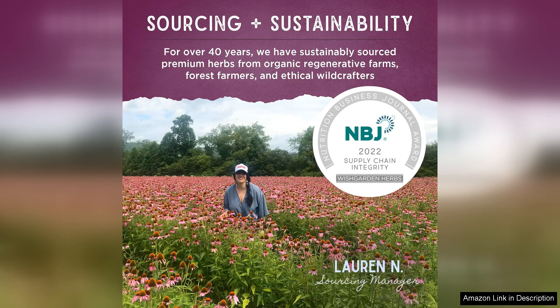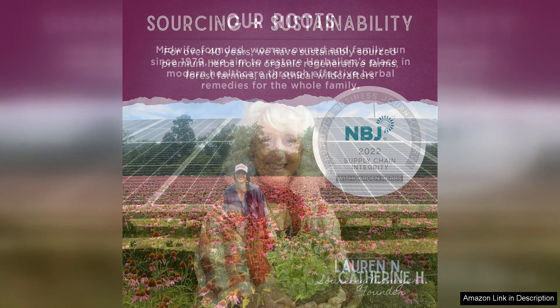Moreover, I appreciate that Wish Garden Herbs focuses on quality and sustainability in their sourcing. Knowing that I'm using a product made from carefully selected herbs enhances my confidence in its effectiveness.